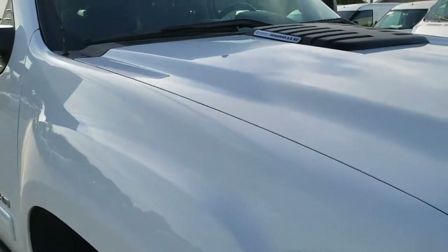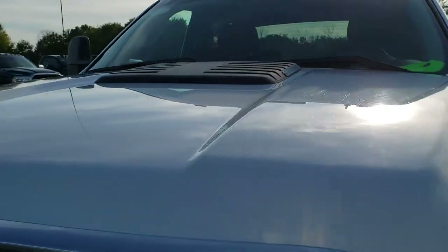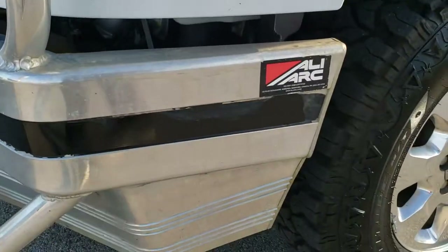This truck has the 6.6 liter Duramax diesel with the LML motor, which pumps out 397 horsepower. From this HD video you will be able to tell that for the age and miles on this truck, it is in excellent shape.